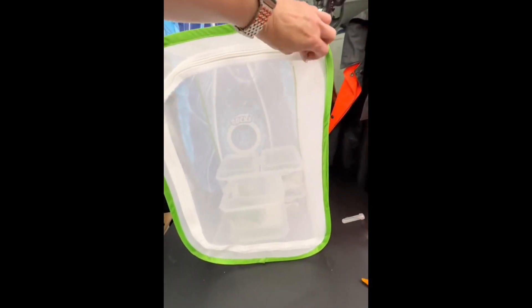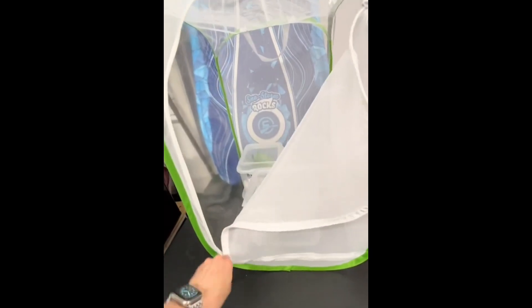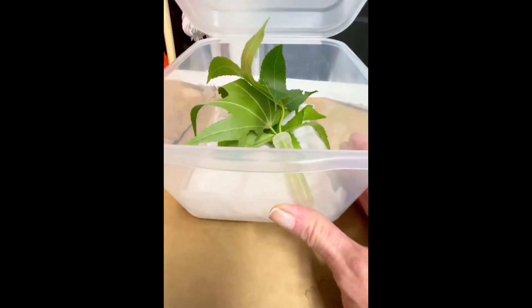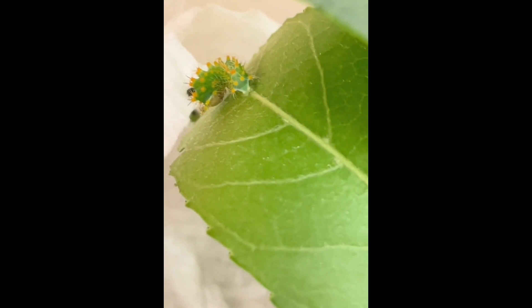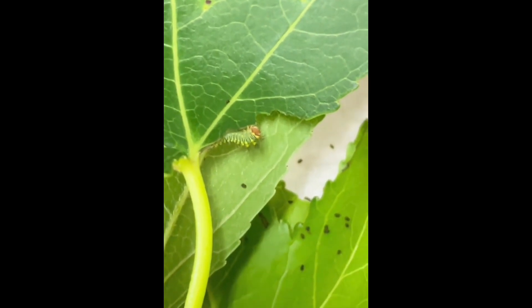Let's take a look at my six-day-old polyphemus moth caterpillars inside this enclosure. These guys are feeding on sweet gum. They are all still in their first instar — none have shed yet — but they are quite different sizes. Some are growing much quicker than others. As you can see, this one is much tinier than the first one.